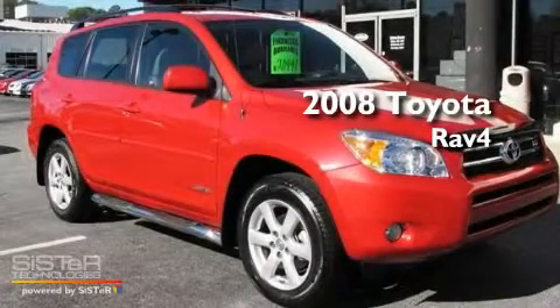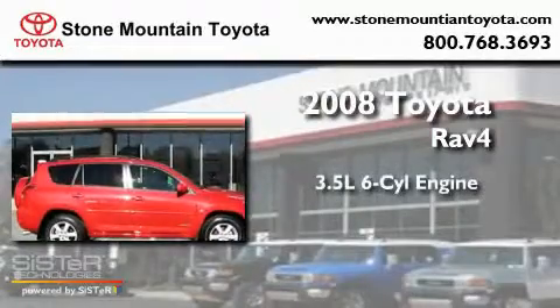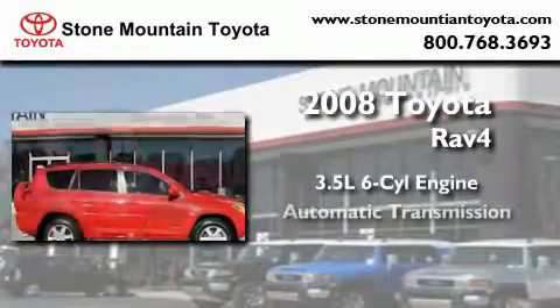This is a certified pre-owned 2008 Toyota RAV4. It has a 3.5 liter 6-cylinder engine and an automatic transmission.